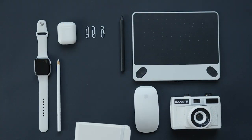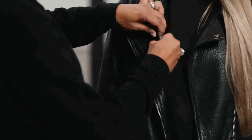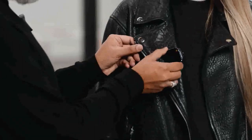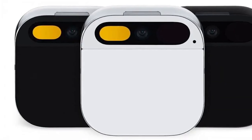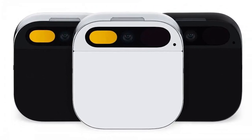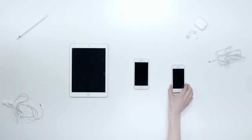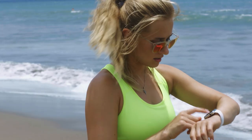The Humane AI Pin is not your typical wearable device. It's a small, sleek badge that you can easily clip onto your clothes using magnets. With its minimalist design, it comes in three elegant colors: black, silver, and gold. What truly sets it apart is its lineage — created by former Apple employees who played pivotal roles in developing the iPhone, iPad, and Apple Watch. This is their first venture into the world of wearable technology.